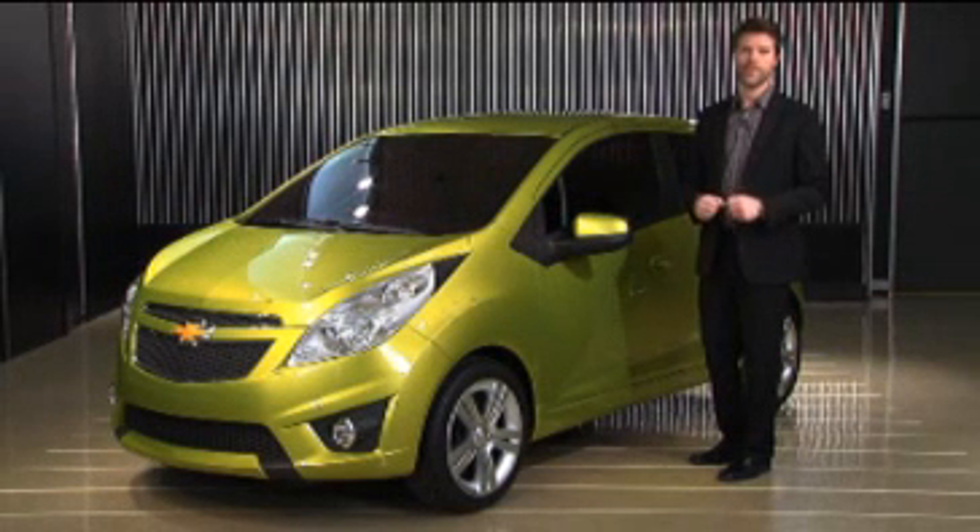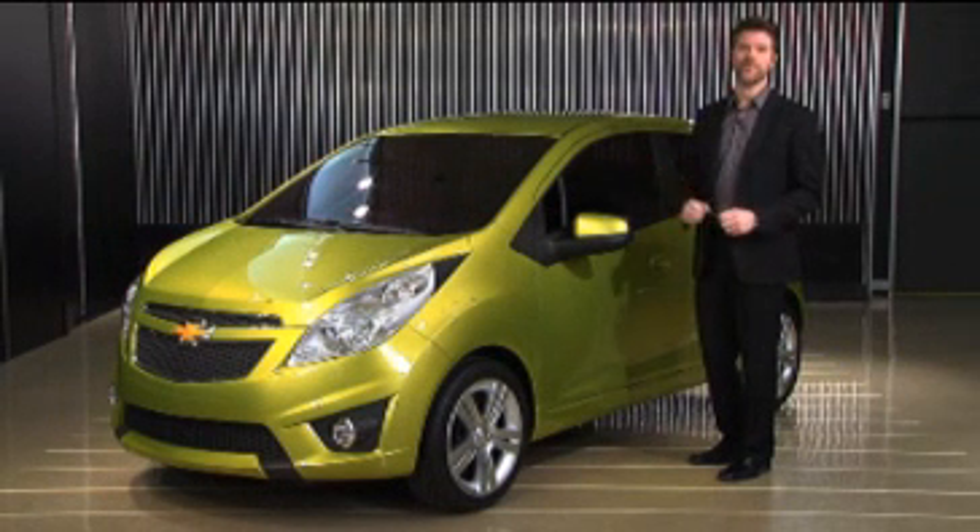The design team found every opportunity to create storage space, in the doors, the center console, and across the instrument panel. The new Chevy Spark — a smart, efficient package designed with passion for all.